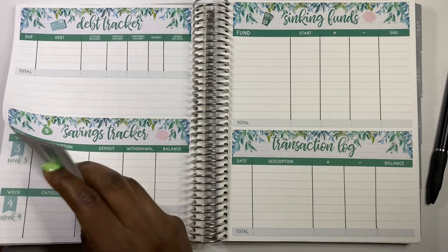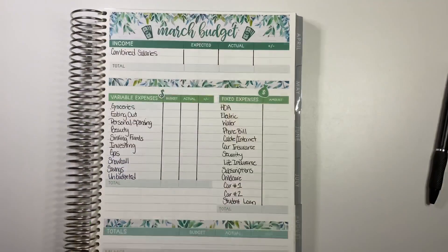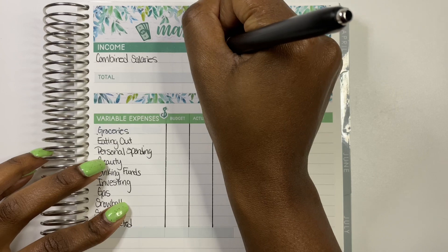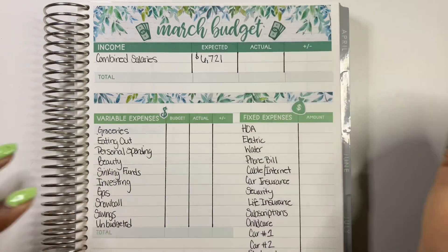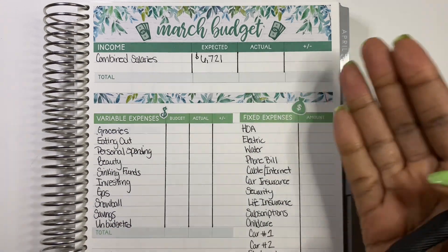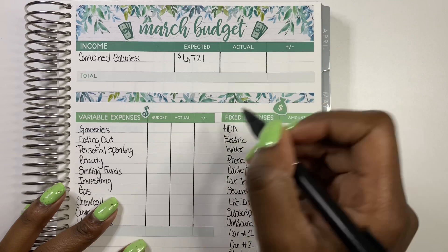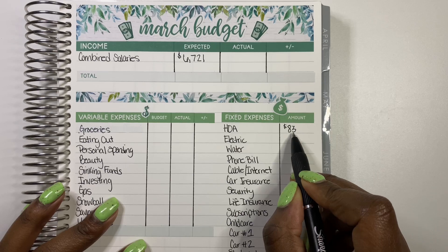Let's get into our March budget and see what we have coming in and what we plan to have going out. For combined salaries, me and my husband plan to bring in six thousand seven hundred and twenty-one dollars this month. This is our take-home pay after some things have already come out — it's not our full income but this is what we're budgeting with. We do a zero-based budget where we allocate every single dollar. We do have a mortgage but I just don't share that here.